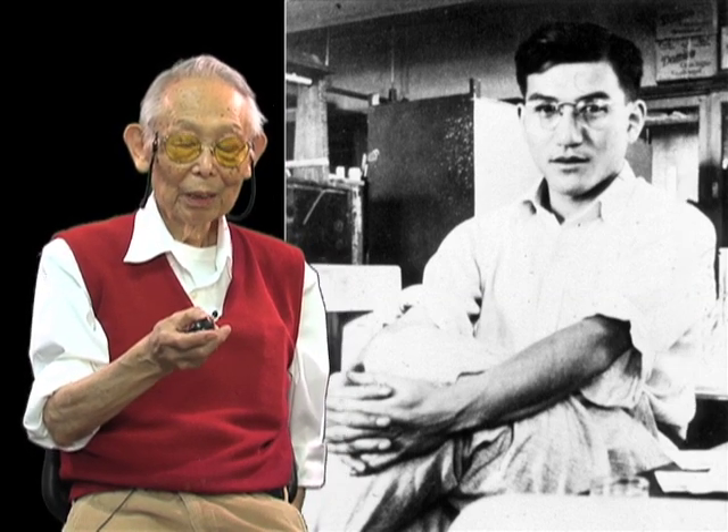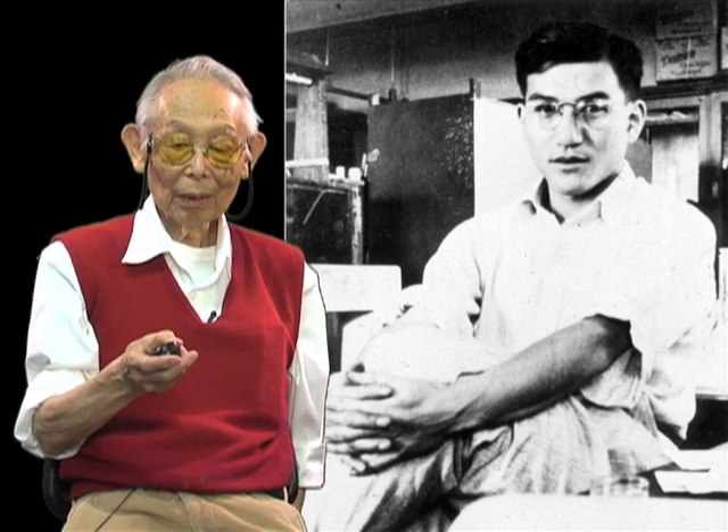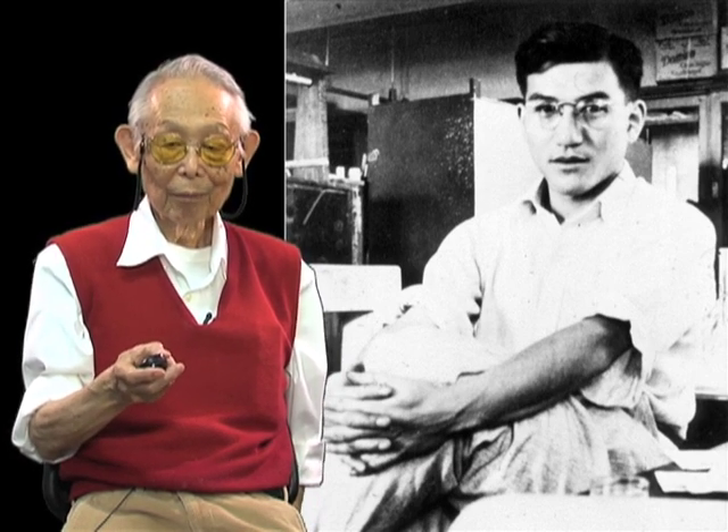Now, how did this whole thing happen? Well, it happened because I met Professor Katsuma Dan. He was a very unusual teacher because he had taken his PhD at the University of Pennsylvania and had come back to Japan in 1937 with his American wife. I was in the first class that he ever taught in Japan. What he did was so different from the other Japanese high schools that I attended. He even let us not do experiments that he had prescribed for us, but let us try things that were of interest to us in the lab.